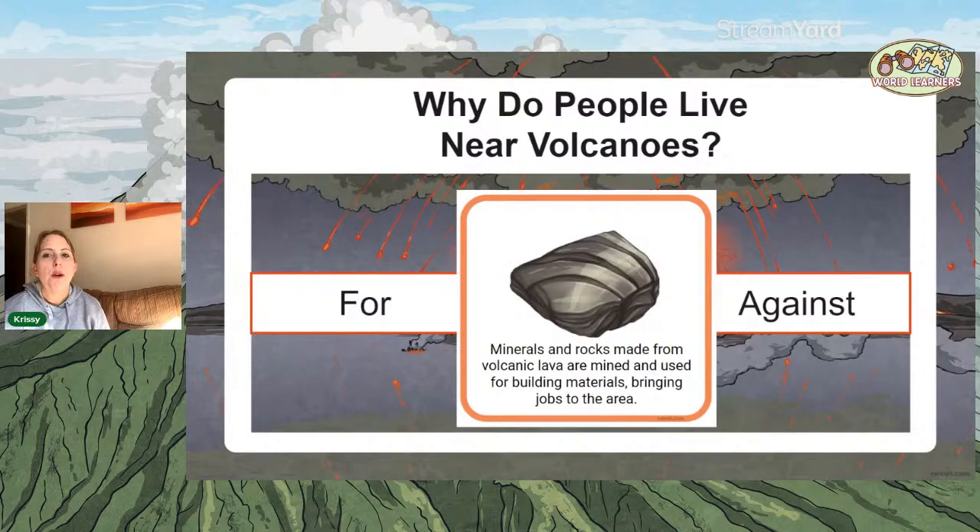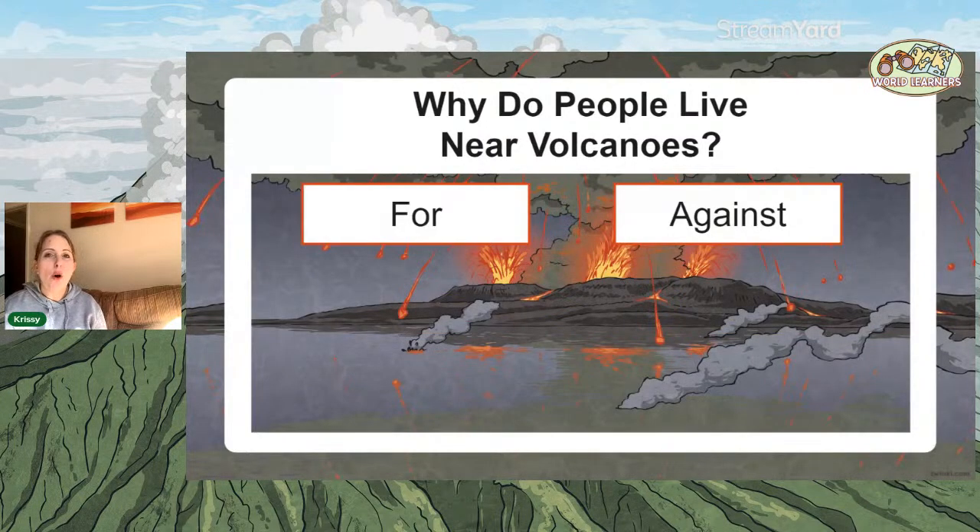Minerals and rocks made from volcanic lava are mined and used for building materials, which can bring jobs to the area — that's for. People often don't realise all the minerals and rocks that come from lava: when it cools, you can sell that rock for building materials. If you're in a low-income country near a volcano, you can use it to sell materials and bring jobs. It's not really that simple, though — it's easy to say 'just move, it's too dangerous,' but actually some people don't have that choice.